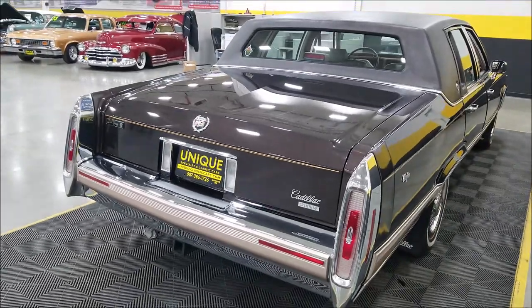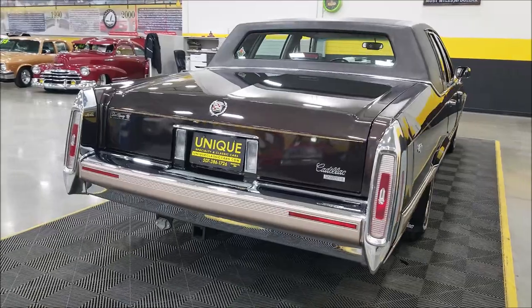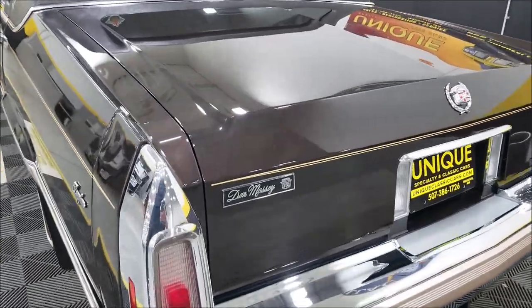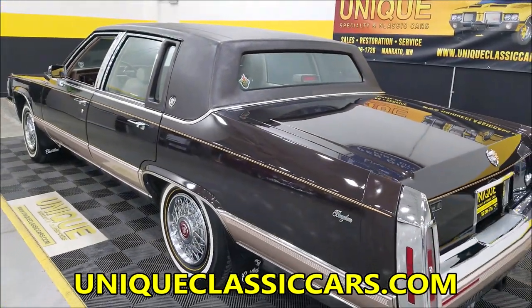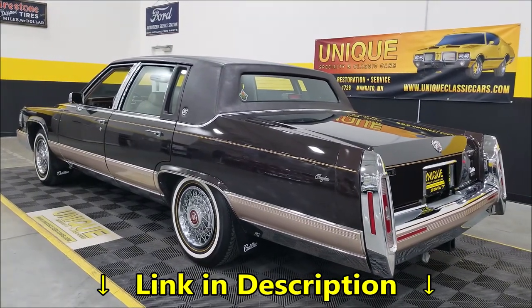Remember, we do consider trades, financing is available, and of course we can assist with transportation. This vehicle may be eligible for an extended service contract — consult with your sales associate when you call in or email. Don Massey Cadillac was the original new Cadillac dealer that sold this vehicle. Check out the still pictures at uniqueclassiccars.com — down below this video in the description there's a link, click on it and it's going to take you right there.